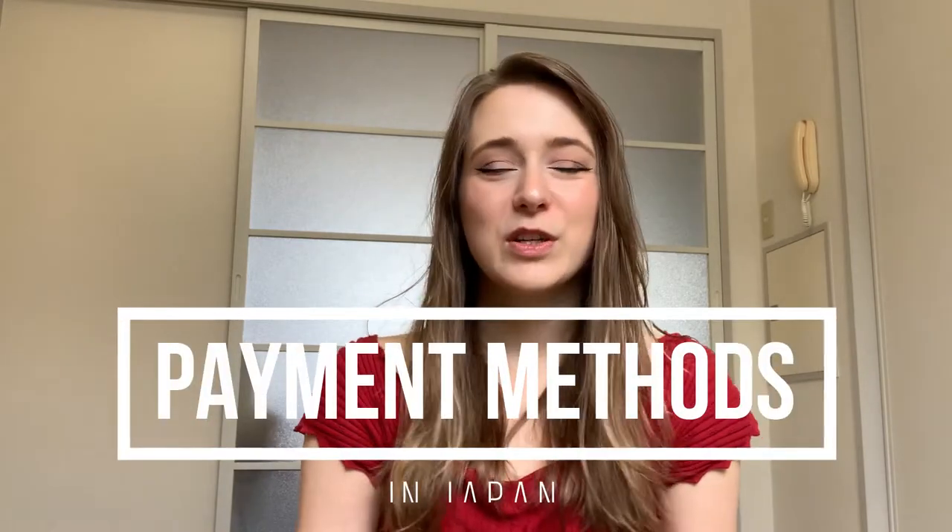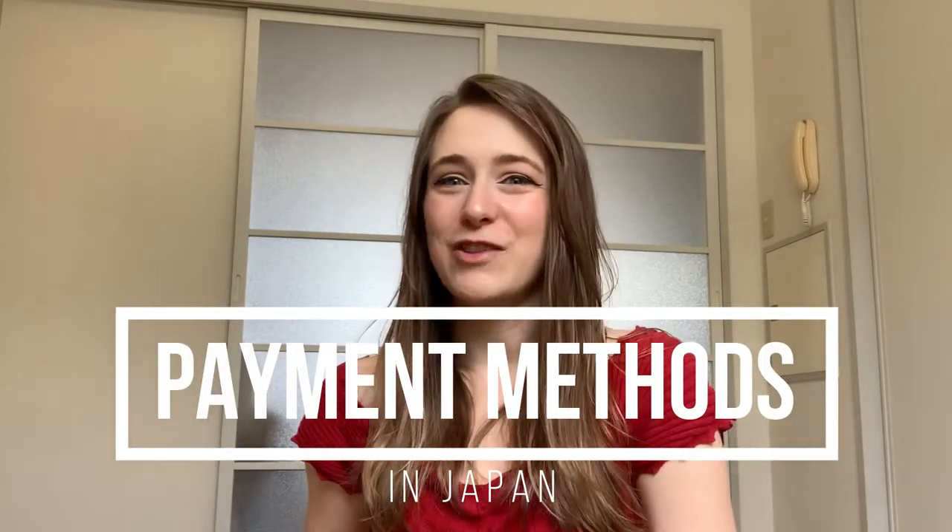Hello everyone! My name is Lacey and welcome back to the Attractive Japan YouTube channel. This is a part of my series for travel advice for your trip to Japan. So today we're going to talk about payment methods in Japan.